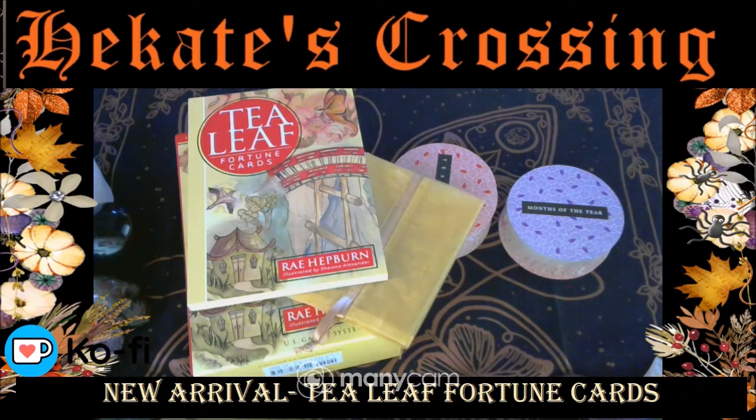Hi, welcome to Hikate's Crossing. I'm so excited — finally! Originally I had these tea leaf fortune cards. I got them as a gift from a magazine I'd written to, but unfortunately with circumstances they disappeared, and I finally got another pack, which I'm so excited about.